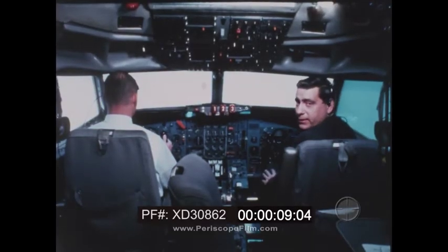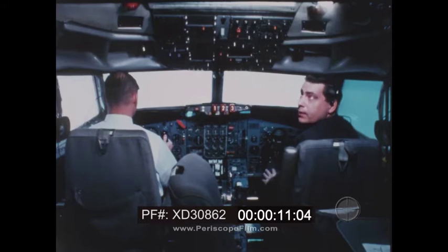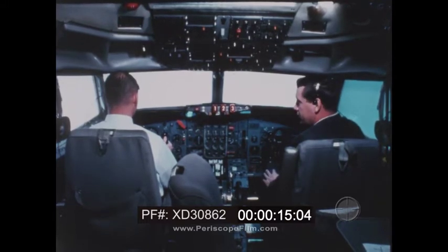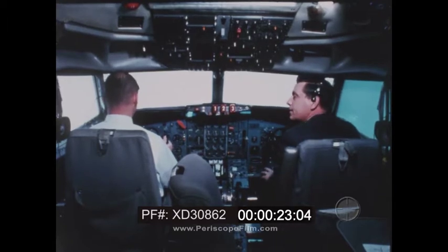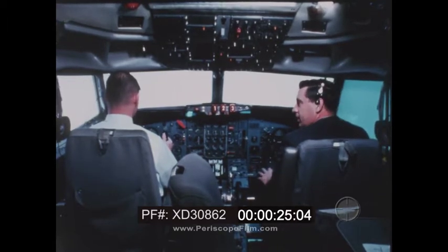We're sitting inside a jet flight simulator for the 727 with a complete cockpit, including all the instruments, for three crew members and the instructors. I'm in the seat of the co-pilot or first officer. Behind me would be the flight engineer or second officer. And here in the captain's seat is one of the flight instructors, Don McGann.